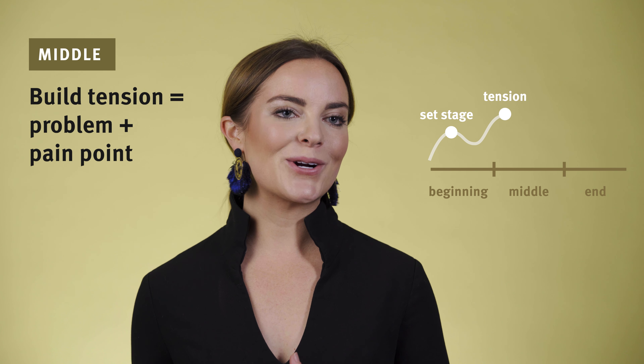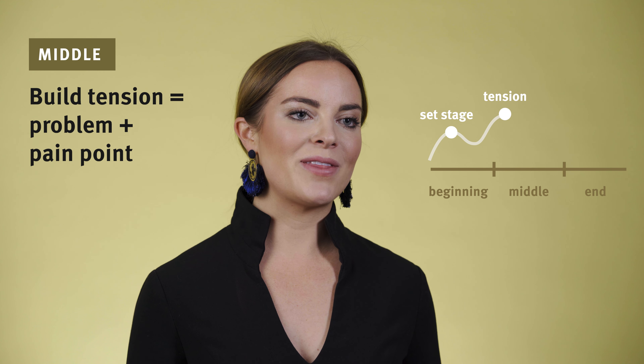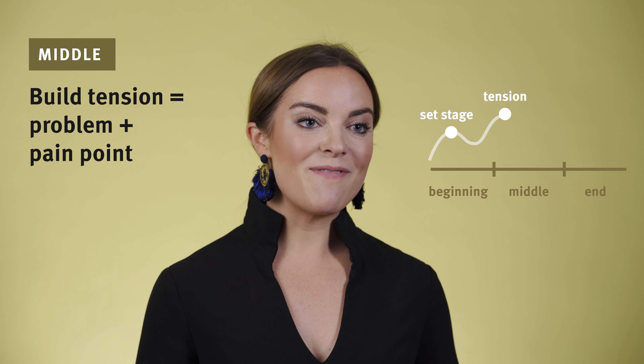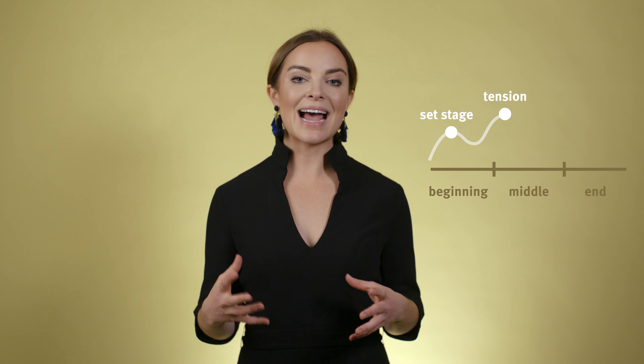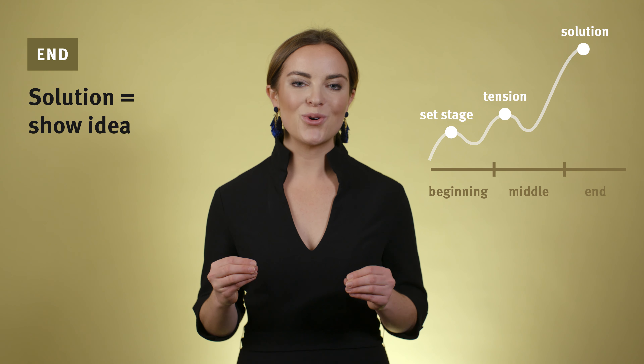Just like that movie, we're going to build tension. What is the current problem they're solving? What is that as-is scenario? Where are they experiencing the pain and frustration? What effects does their pain have? And that's when we present our solution.